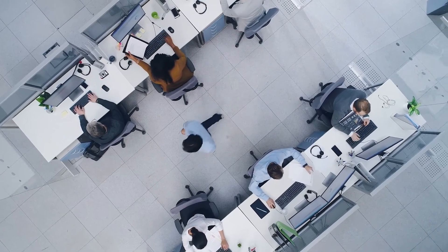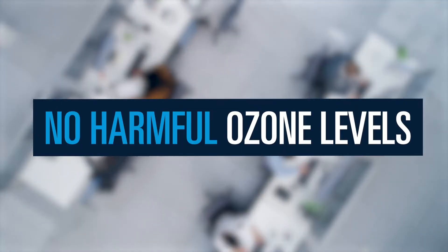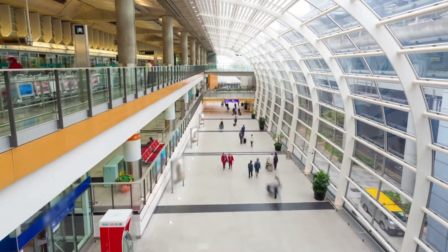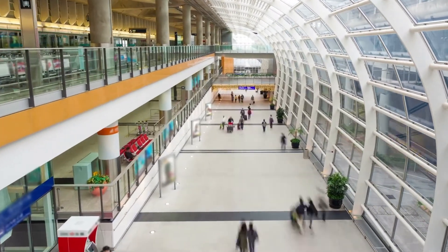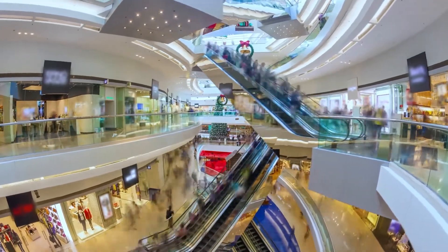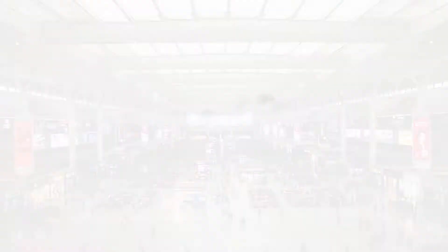You can also feel confident knowing that our ionization technology will not introduce harmful levels of ozone into the air you breathe. Today, our technology is trusted to help clean the air in hundreds of thousands of installations, including offices, schools, airports, healthcare facilities, and other community spaces around the world.